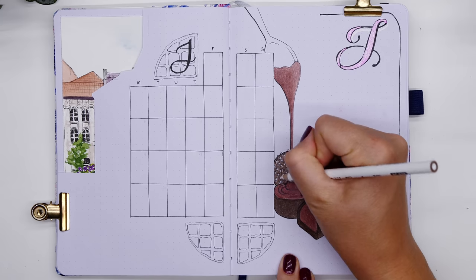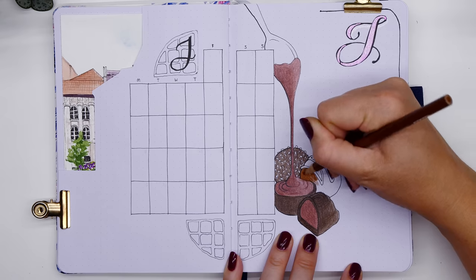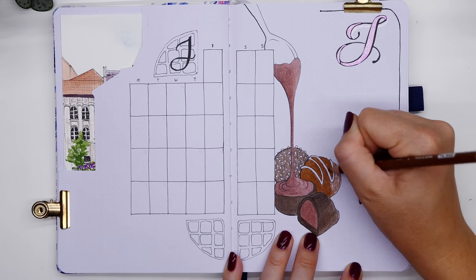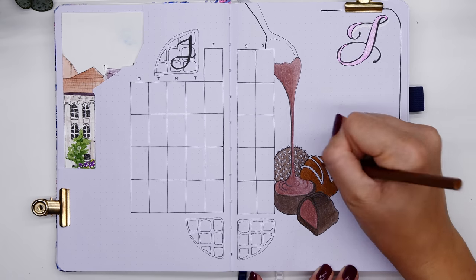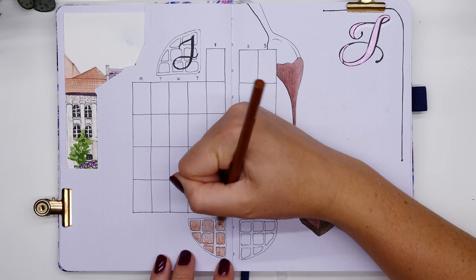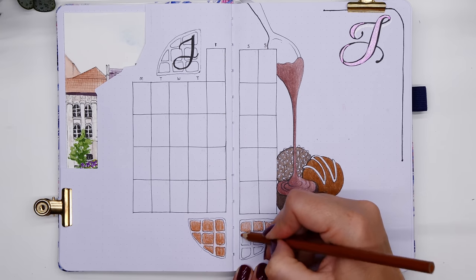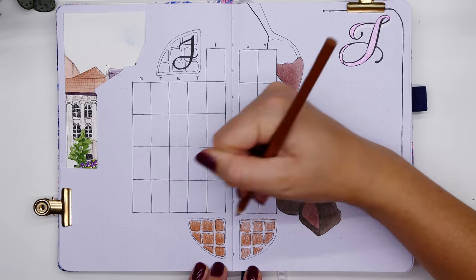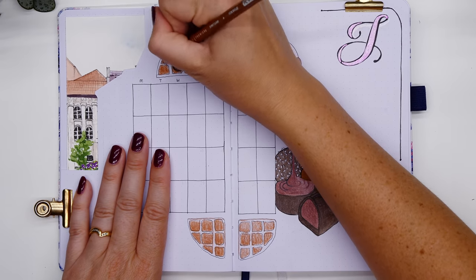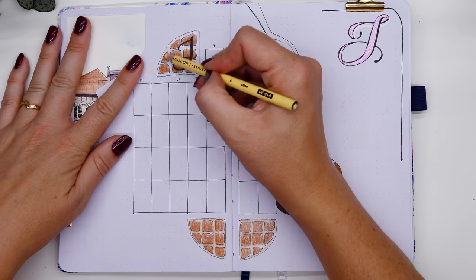All this talk of chocolate is seriously making me want some. I'm using my Prismacolor pencils in rich chocolatey browns to color the chocolates in, then moving on to my waffles positioned around the calendar. Now — can you believe it — I have actually never had a waffle before! I know, you're shocked. That's all going to change; we're going on a date night to the Belgian beer cafe to try waffles.